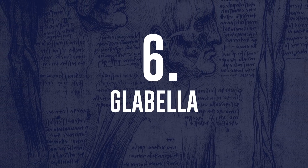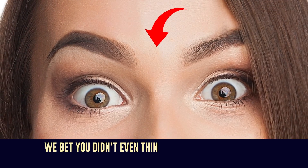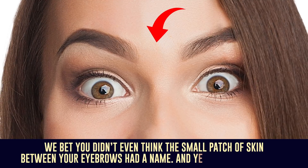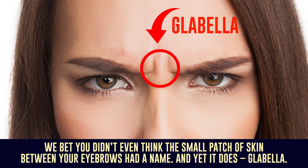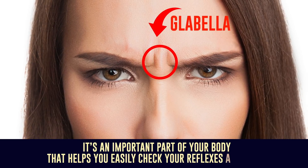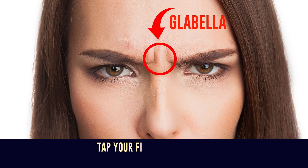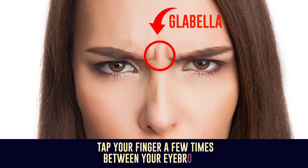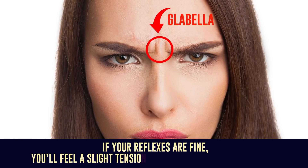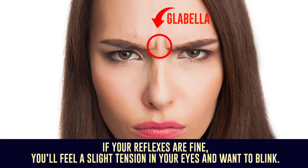Number 6: Glabella. We bet you didn't even think the small patch of skin between your eyebrows had a name. And yet it does — Glabella. It's an important part of your body that helps you easily check your reflexes anytime. Tap your finger a few times between your eyebrows. If your reflexes are fine, you'll feel a slight tension in your eyes and want to blink.